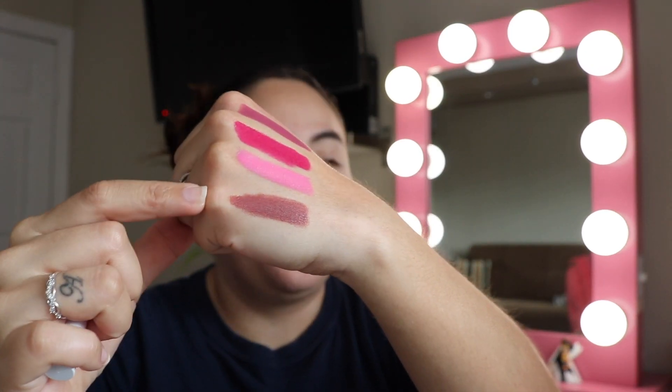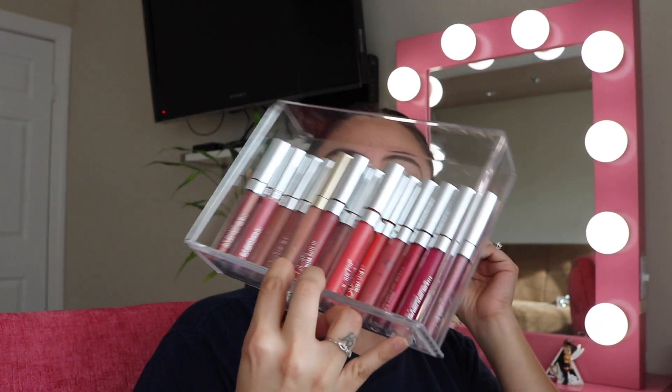This one is She Bad, an ultra matte — I've used it several times and really like it, so I'm keeping it. This one is called Hush Pit and I've used it before and really like it too. Keeping Hush Pit as well — it's a matte.